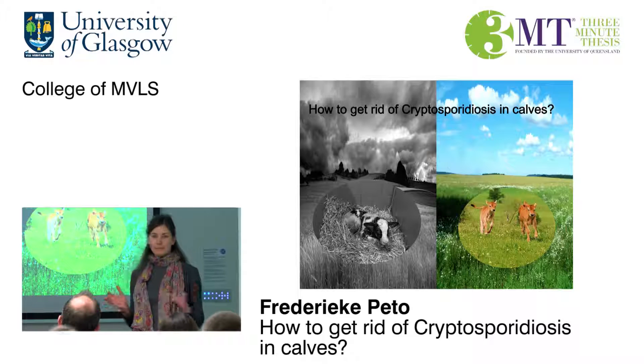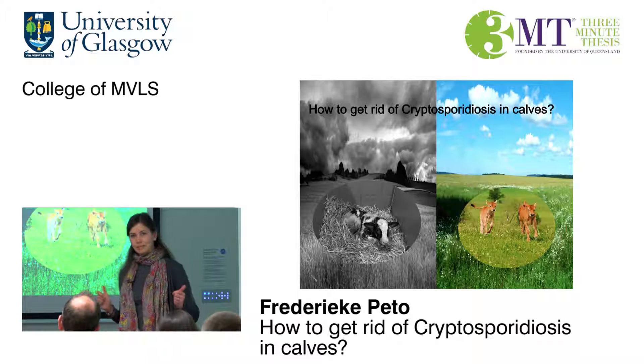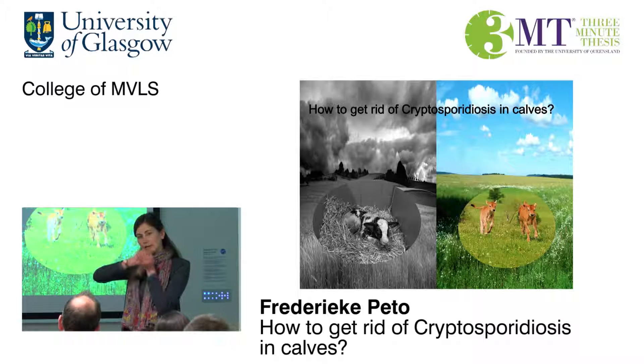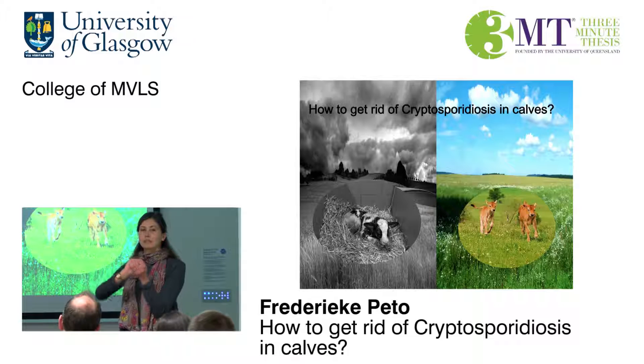It's caused by a parasite called cryptosporidium. In the environment, cryptosporidium sits in a very resilient shell called an oocyst. It's very resilient to low and high temperatures and all kinds of disinfectants.